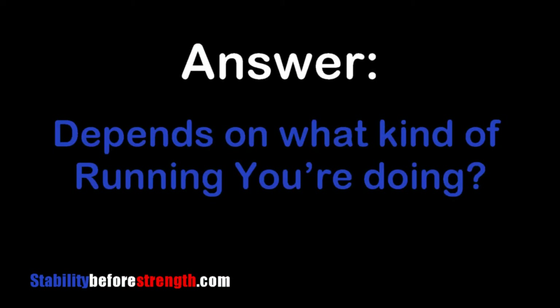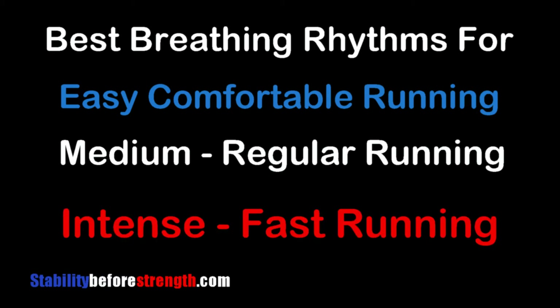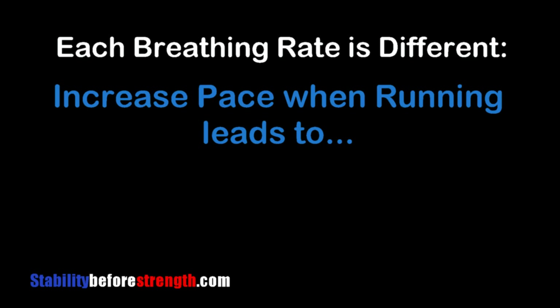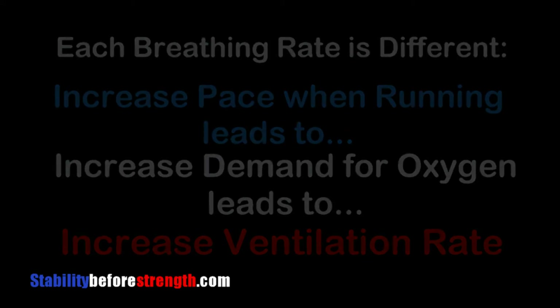The answer will actually depend on what kind of running you are doing — easy and comfortable, medium to regular pace, or intense and fast running. Each breathing rate is a little bit different because as you increase your pace, your body will demand more oxygen and increase ventilation rate, so you're going to breathe a little bit harder.